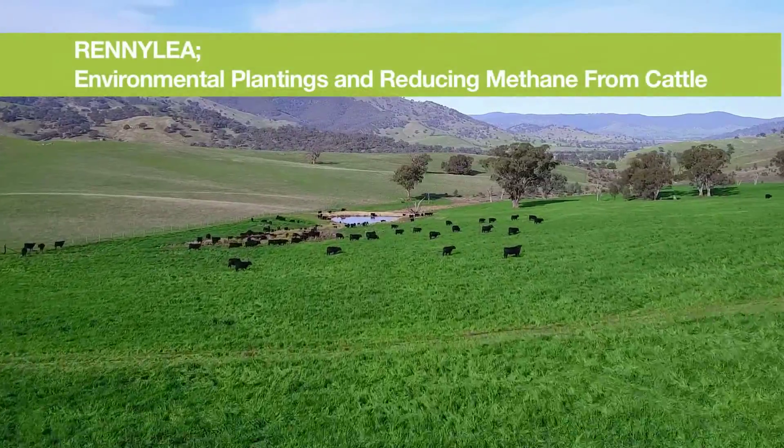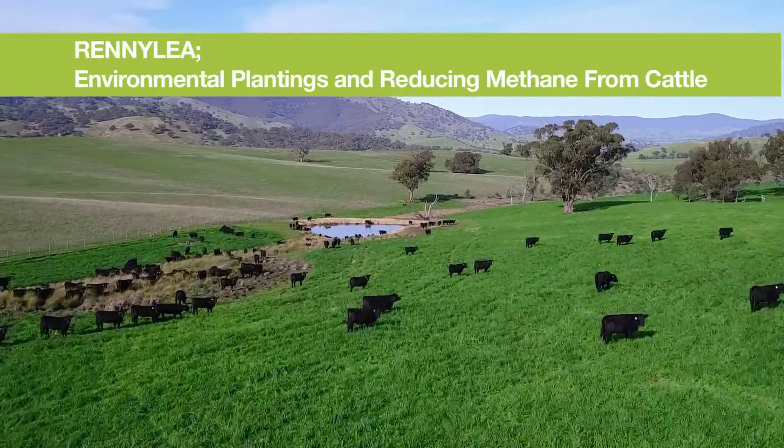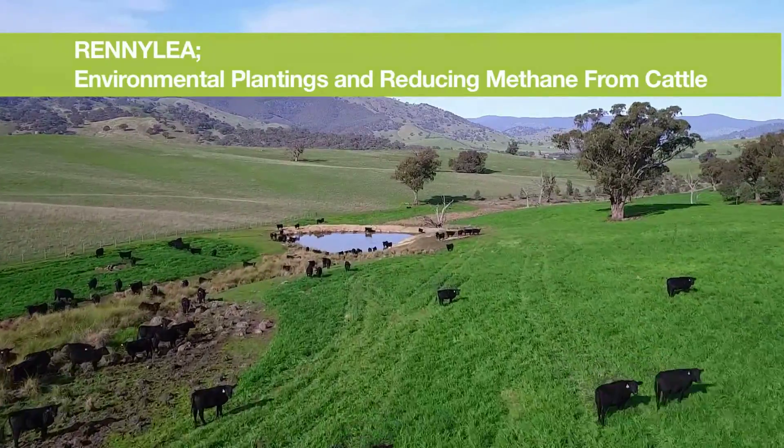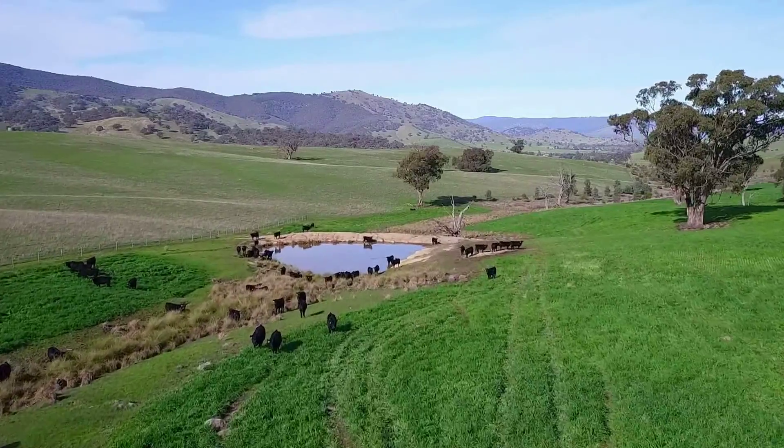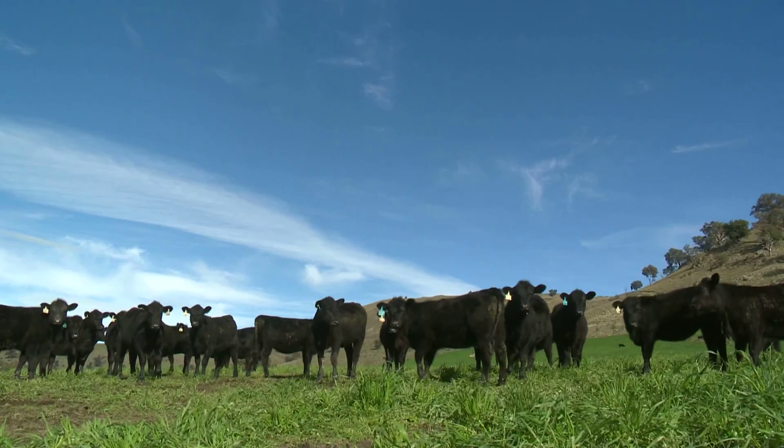We're here in the Wyma Valley in southern New South Wales, just close to the Hume Weir, and this property is called Rennie Lee. We run a cattle genetics business here across a number of properties — about 3,300 hectares in total and about three and a half thousand head of cattle.